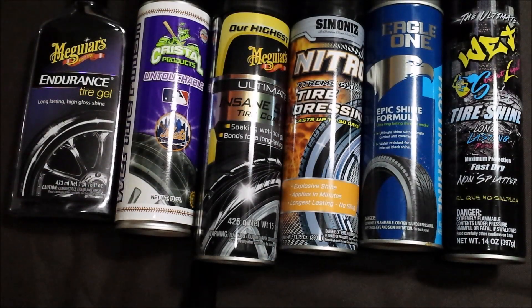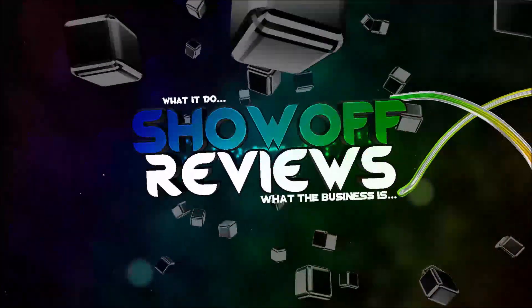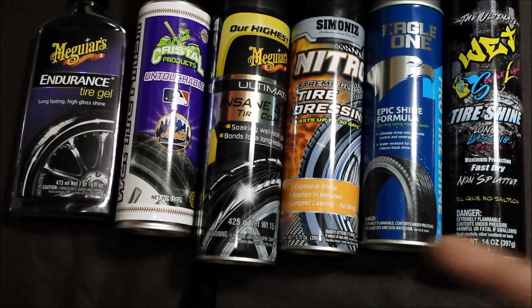What's up, it's your boy Joe coming to you with another review. Today I'm gonna do pretty much not really a review but just some of my suggestions on tire shines that I've been using for the past several months. I get a lot of people asking me for recommendations on tire shines. I'm gonna be talking about tire shines that I use on a regular basis, also in my car detailing business.